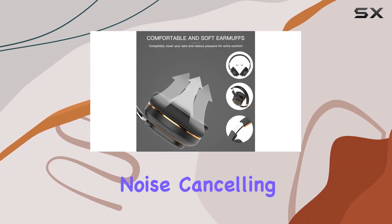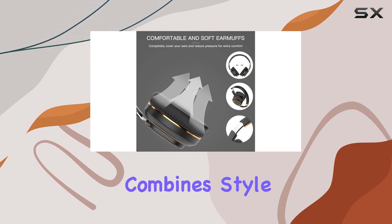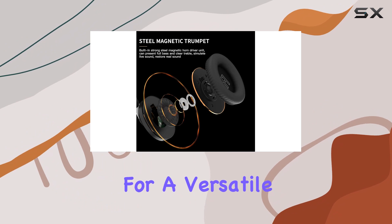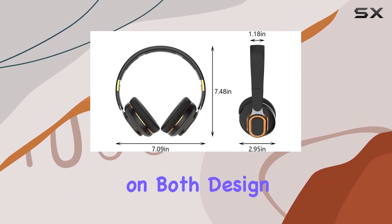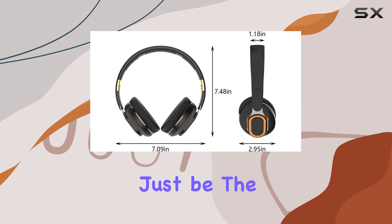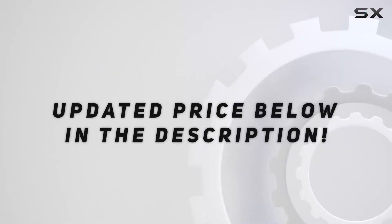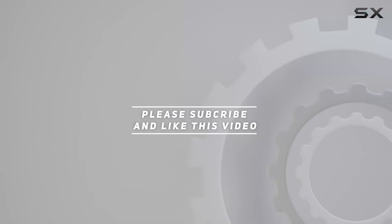In conclusion, the Crazy Pig active noise cancelling Bluetooth headset combines style, comfort, and functionality. If you're looking for a versatile pair of headphones that deliver on both design and performance, these might just be the ones for you. Check out the video description for updated pricing, and thank you for watching.